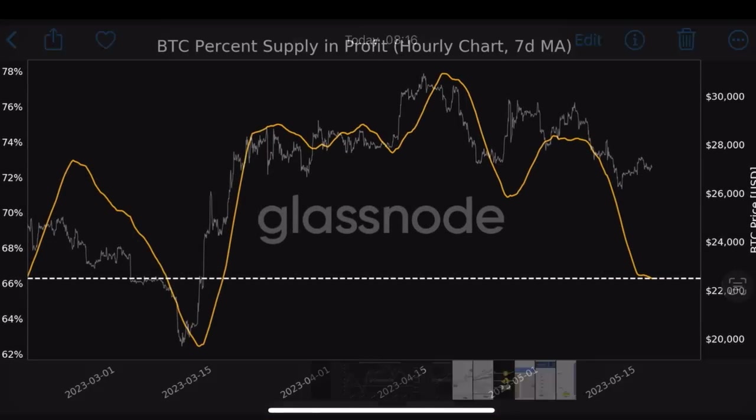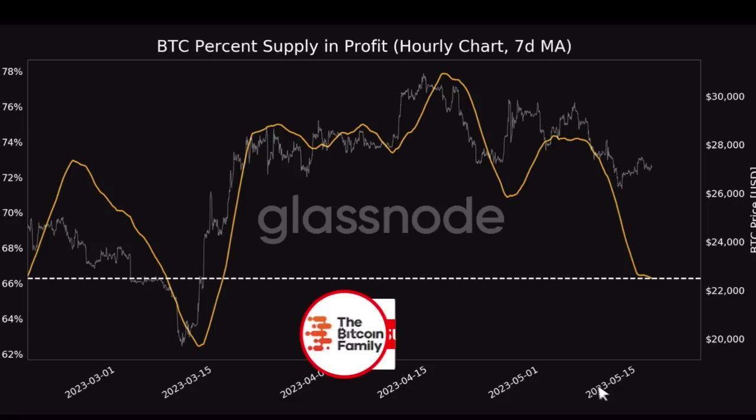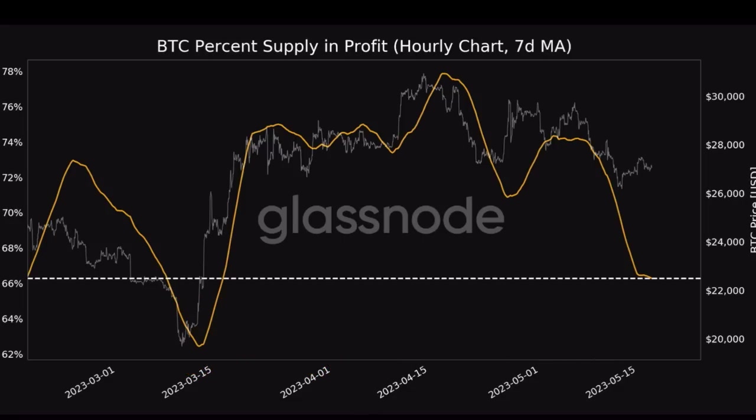The next chart shows the BTC supply that is in profit, which is decreasing at the moment. We are now at 66% of the BTC supply in profit — we were already at 76% last week. So yes, fewer people are in profit, which means there is a little more selling pressure, which means more people could sell, which means the Bitcoin price could drop. This sounds very bearish, but that's a short-term thought — you need to learn to zoom out.